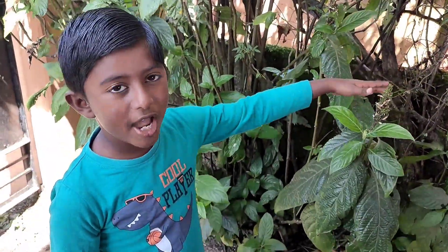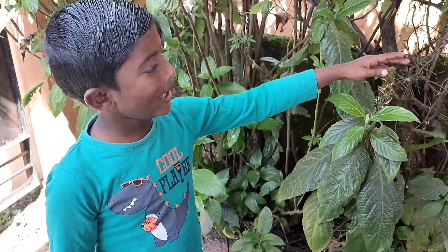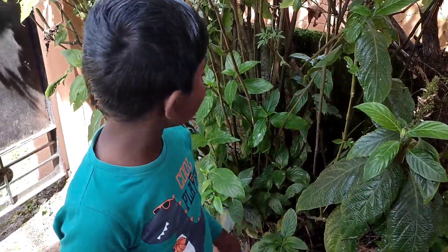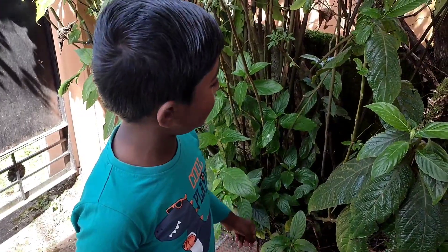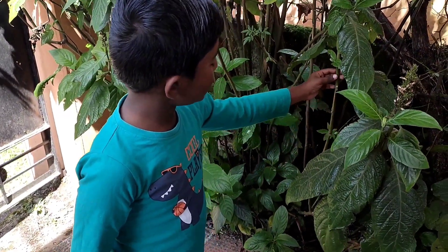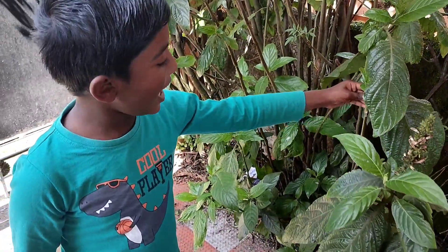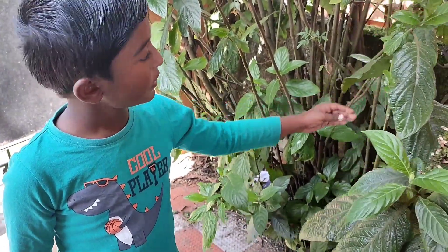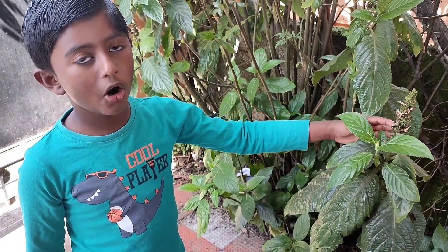This is a shrub. A shrub is smaller than trees. It can live up to several years. It has many stems that grow closer to the ground. It has stems that are thin and harder.